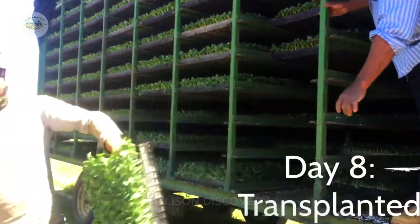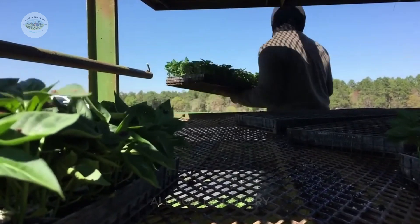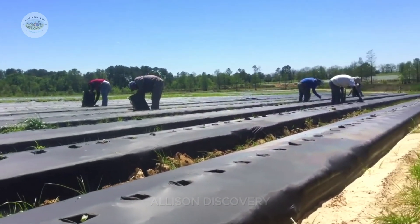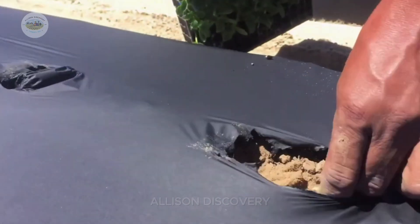In the fields, rows of soil are prepped with irrigation and fertilization systems. Workers meticulously plant each seedling in perfectly aligned rows, ensuring enough space for them to grow.